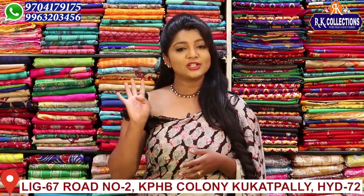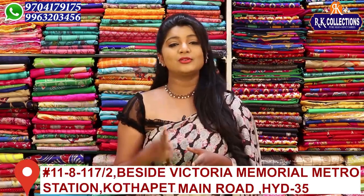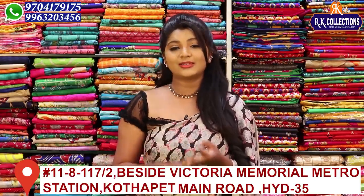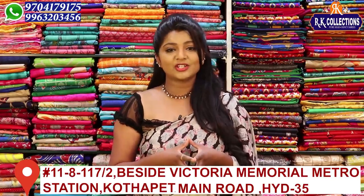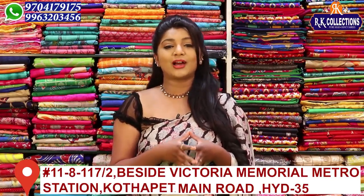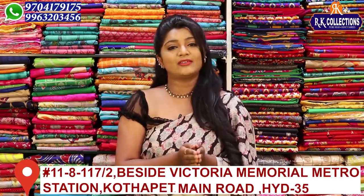There are branches in RK Collections. There are 3 branches on KPHP Road 2: RK Collections, RK Selections, and RK Brothers. So there are new varieties available now.